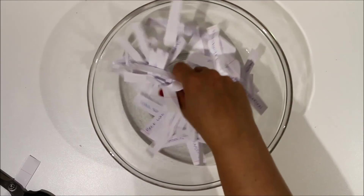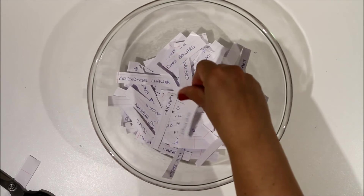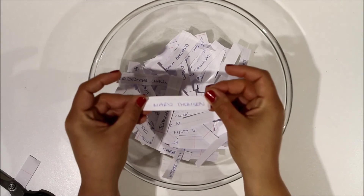Okay, ready? Three, two, one. My eyes are closed, I promise. The winner is Mary Thompson.